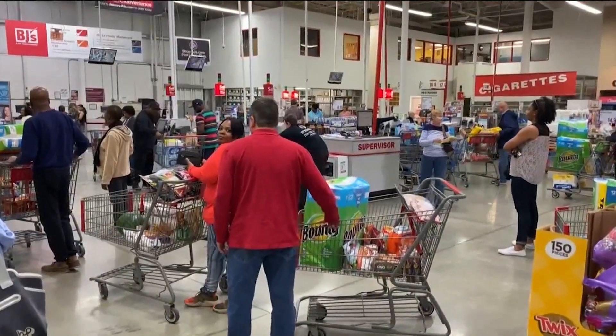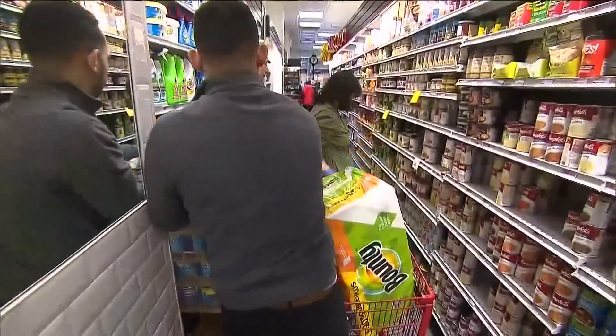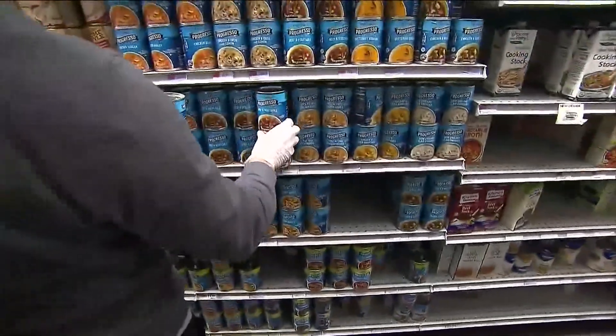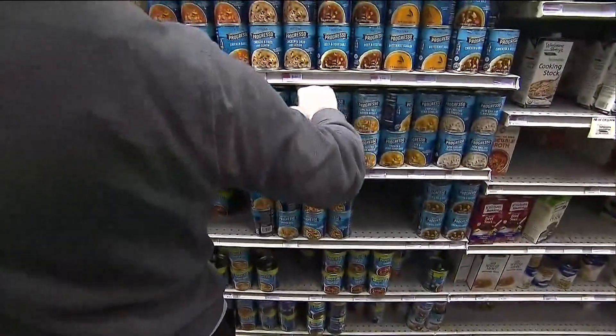Number four: use a loyalty app. Join your grocery store's loyalty programs, follow them on social media, and download their apps to find coupons and other deals.